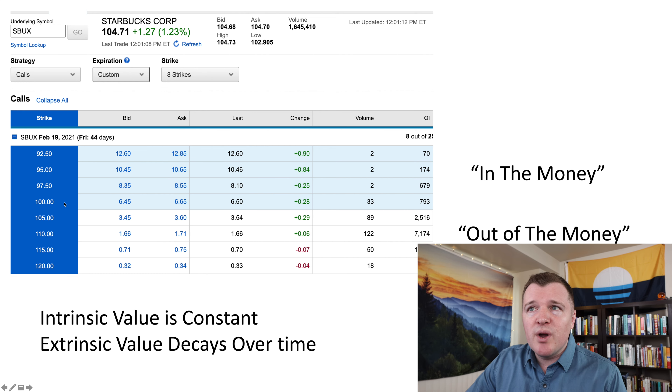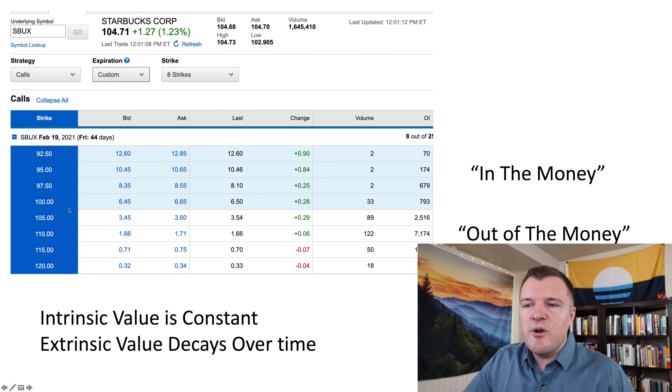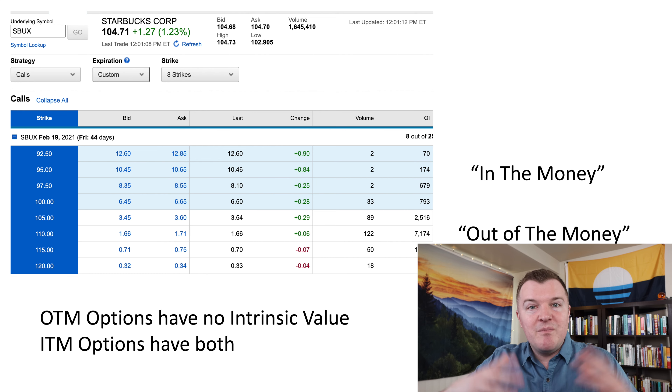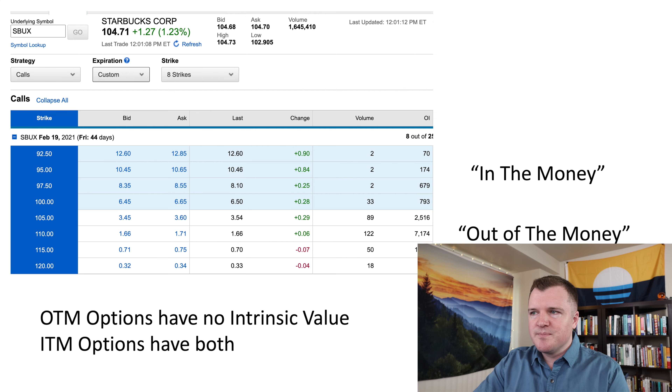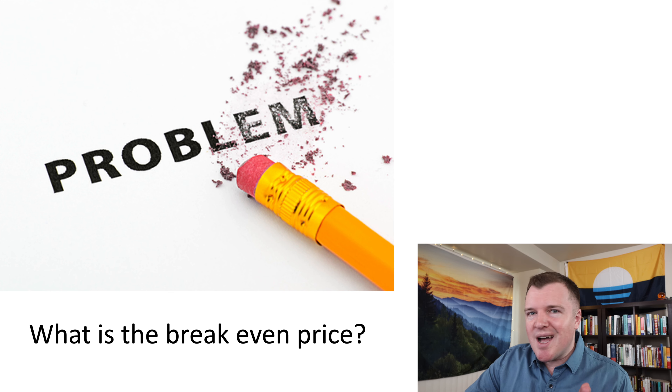So when buying call contracts, intrinsic value is constant. Extrinsic value decays over time. The shaded blue boxes are in the money, meaning the strike price is below the current stock price and intrinsic value is constant — if it's $104, then 104 minus 100 is $4, so there's $400 worth of intrinsic value. Out of the money options have no intrinsic value — you would never exercise the contract. In the money options have both intrinsic and extrinsic. The numbers you're seeing for out of the money contracts — $0 intrinsic value — are purely extrinsic value: time decay and implied volatility.